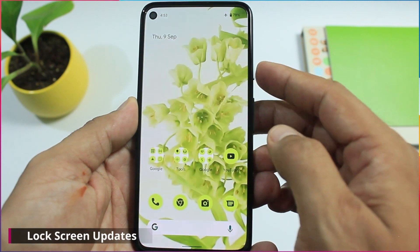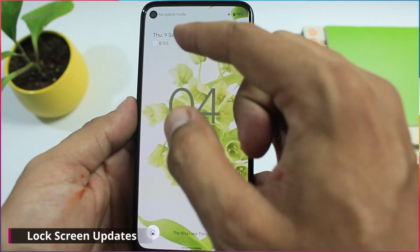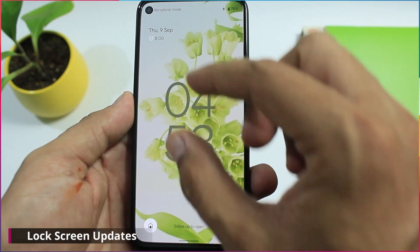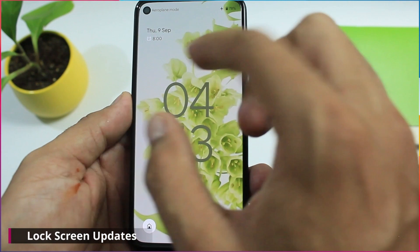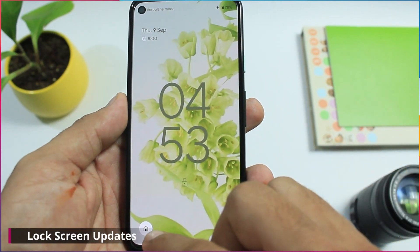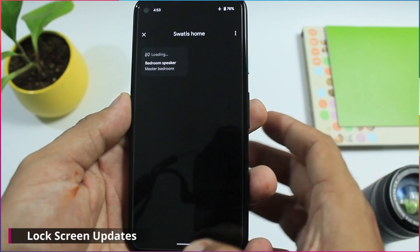Coming to the lock screen changes, the complete lock screen look and feel is changed. I have also observed the clock has shifted downwards, and there is more gap between the date and clock. The gap between the lock icon and the clock is reduced. Now there is a home icon visible on the bottom left corner, and clicking on it takes you to your device's screen.